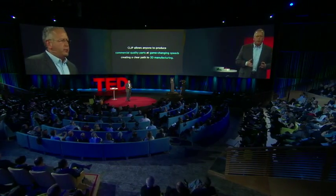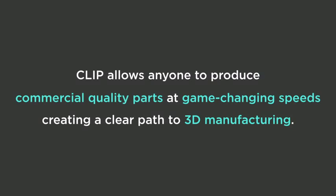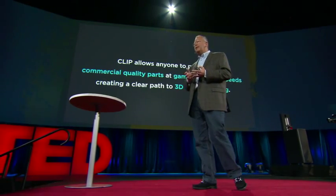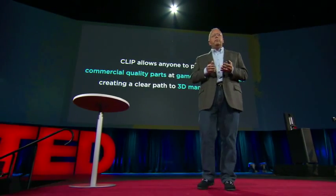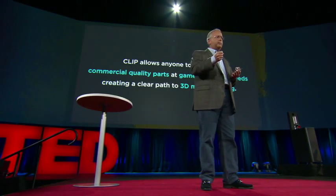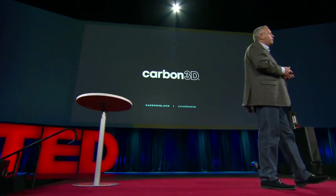The opportunity of making a part in real time that has the properties to be a final part really opens up 3D manufacturing. For us, this is very exciting because it truly is owning the intersection between hardware, software, and molecular science. I can't wait to see what designers and engineers around the world are going to be able to do with this great tool. Thanks for listening.